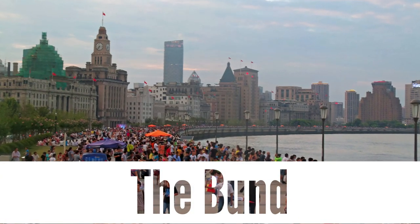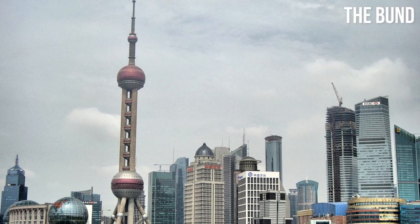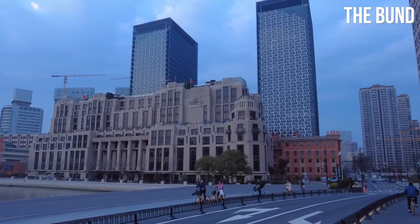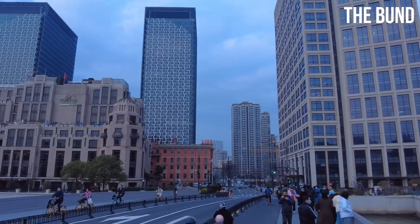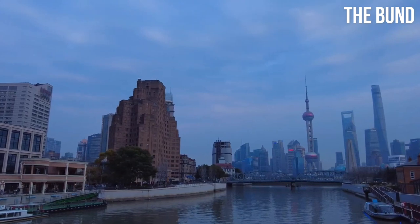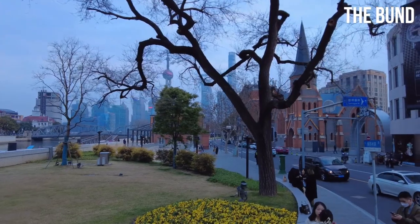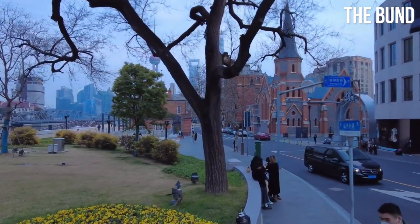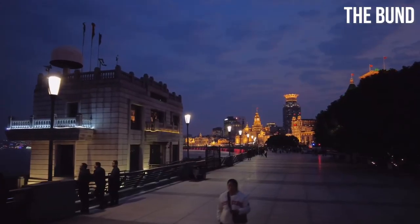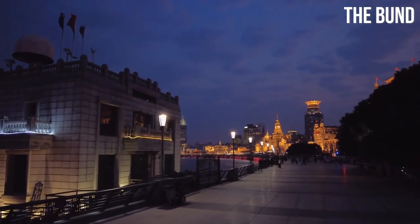The Bund. Step into a captivating blend of past and present as you stroll along the Bund in Shanghai. This iconic waterfront promenade showcases a stunning juxtaposition of historic architecture and modern skyscrapers. Marvel at the grandeur of the European-style buildings that once housed major banks and trading houses. Their intricate detailing and elegant facades are testaments to Shanghai's rich history as a global financial hub. As you walk along the Huangpu River, the dazzling skyline of Pudong across the water captivates your gaze, adorned with towering skyscrapers like the Shanghai Tower and the Oriental Pearl Tower.